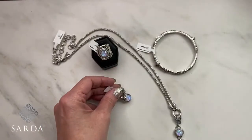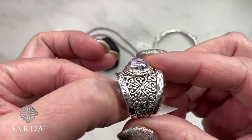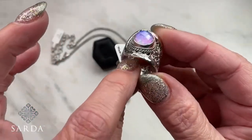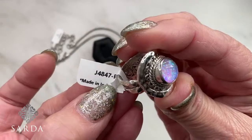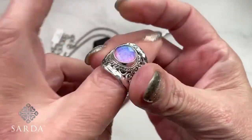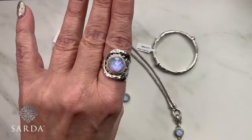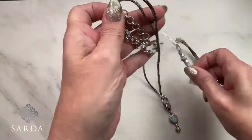The ring is J4847, size 8 — a really comfortable, huggy, snug-fit, low-profile ring where you're just seeing the profile of the stone. And that completes that collection.